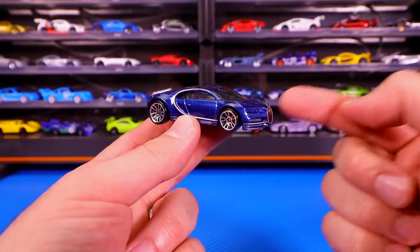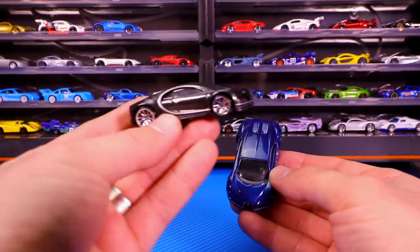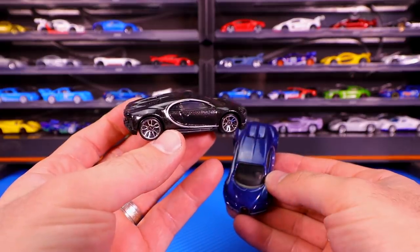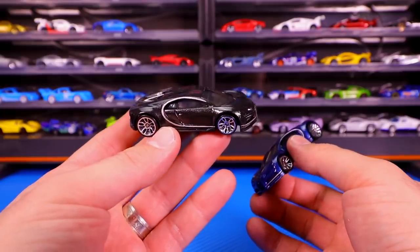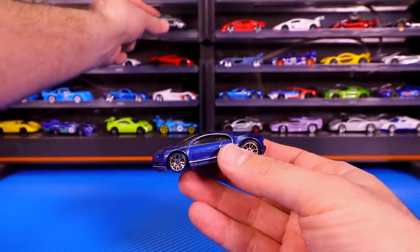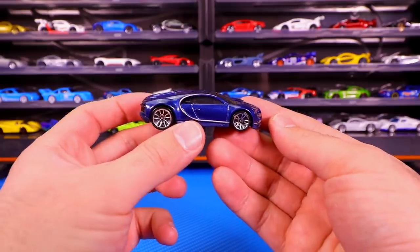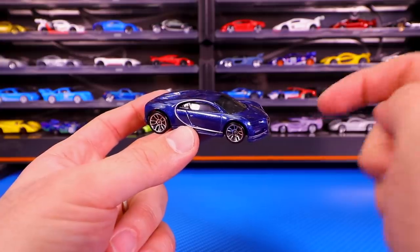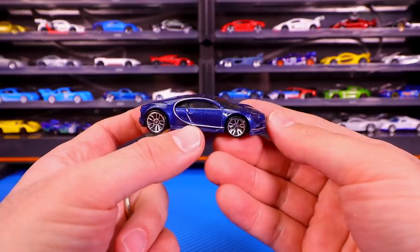The Bugatti Chiron has been re-released for 2020 in black. If you haven't got the black one yet, you can definitely get your hands on it soon — it's in multi-packs and also in the 2020 D case. Top released, most anticipated, most wanted, best casting of 2019. If you guys agree, smash that thumbs up. If you guys don't agree, comment down below — what do you think was the best casting, or which castings did I maybe miss on my top 10 list that you would have liked to see?